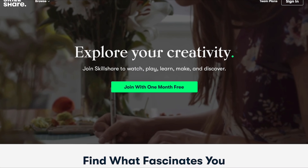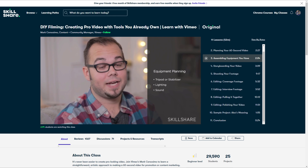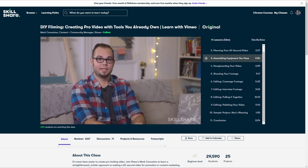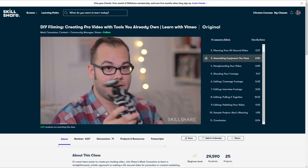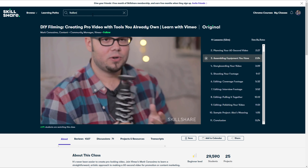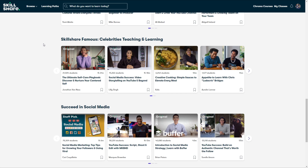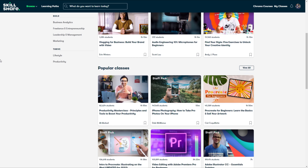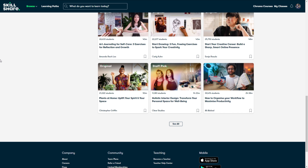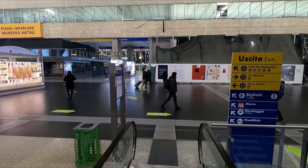Skillshare is a fantastic online learning community featuring thousands of hands-on classes. I've been really enjoying a class about creating pro videos with tools you already own, which has enlightened me on how to make the most out of my camera equipment. The teacher does a great job of clearly explaining things. Skillshare also offers classes on Italian and all sorts of other topics to help you develop the creative side of your life. The first 1,000 viewers to sign up using my link in the description will get a one-month free trial, so you can start exploring your creativity today.